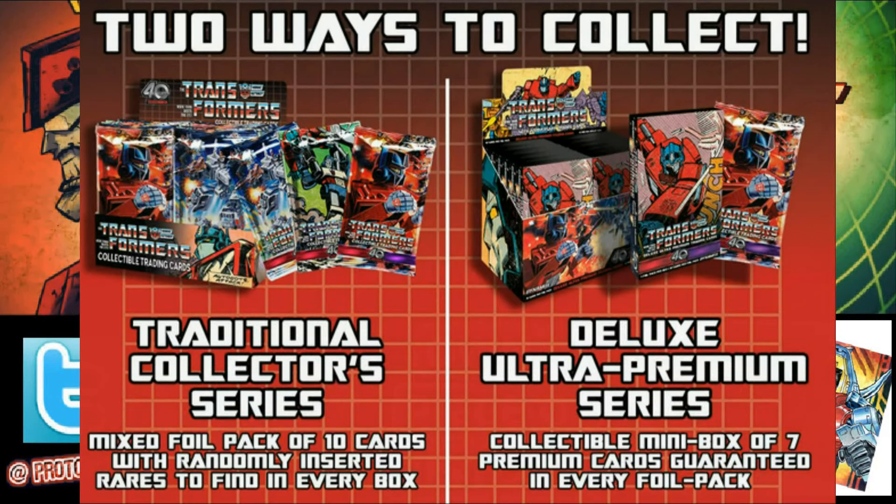We have essentially the normal traditional collectors series set — the one that will be available in retail — and then opportunities to get all kinds of exclusive items related to the set, as well as the deluxe ultra premium series packs. All of these are very unique things that if you get, will probably be one of one only to you.